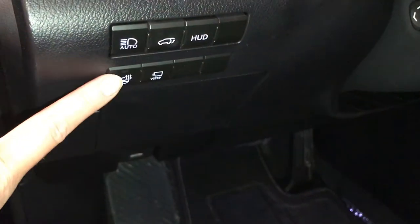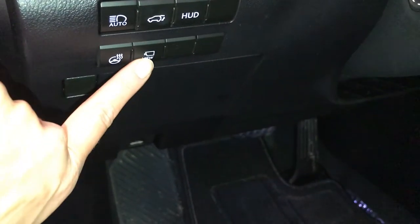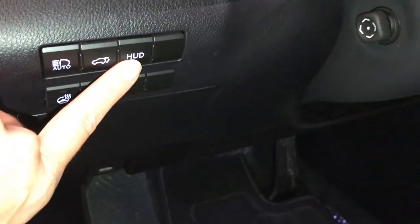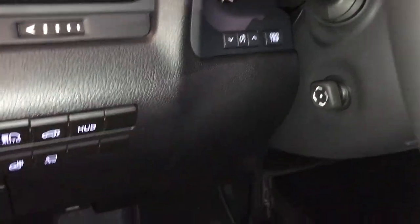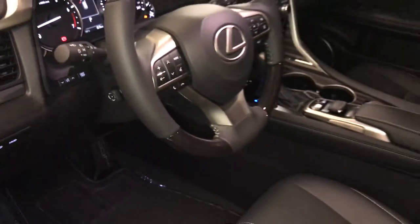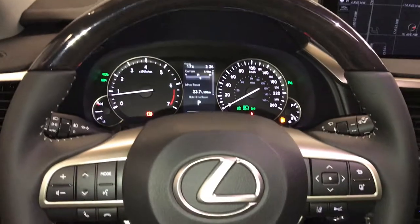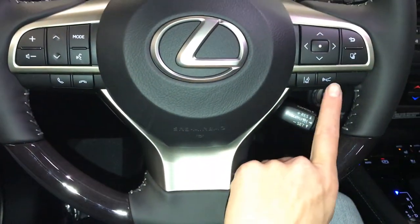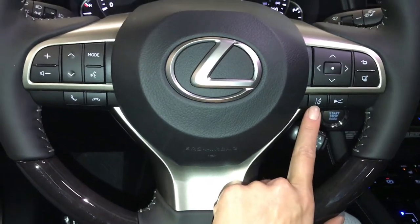Controls here for your automatic high beam feature. Heated steering wheel, panoramic view monitoring — I'll show you that in a minute. Trunk release, turning on and off the heads-up display, dash illumination and odometer trip, storage compartments, powered tilt and telescopic steering wheel, leather and wood wrapped, audio controls, hands-free communication, dynamic radar cruise control, lane departure alert with steering assist.